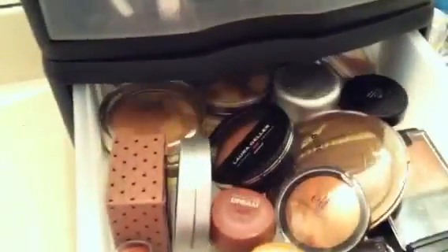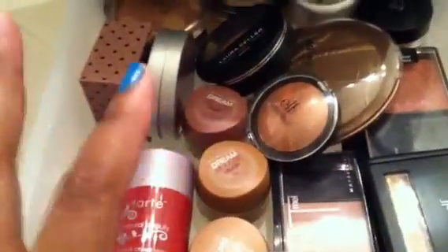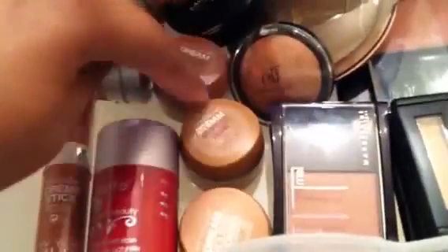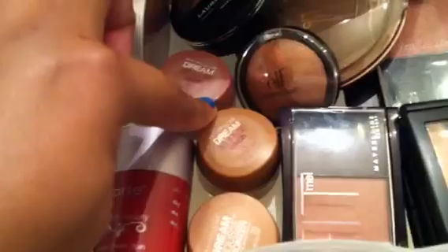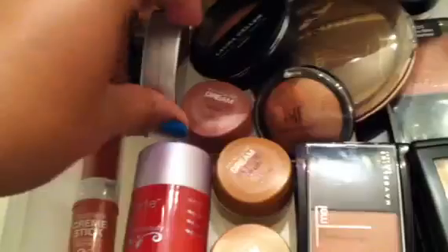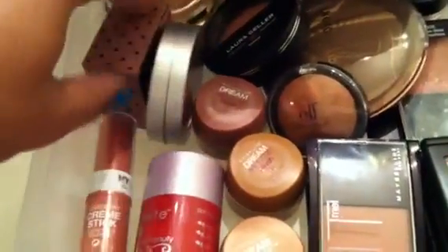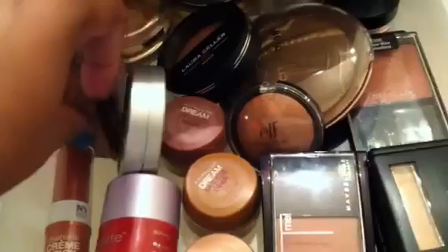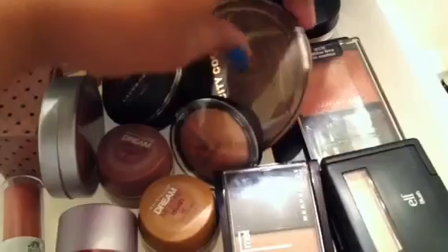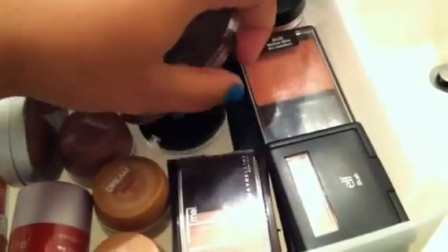This next one is almost full — pretty much full — which is my blush, bronzer, and highlighter drawer. Starting here are three e.l.f. blushes, two Maybelline, and two more Maybelline blushes in the mousse kind. This is a Dream mousse bronzer, Tarte, NYC, Wet n Wild. I love this highlighter — Fox in a Box — it's very pigmented. Laura Galler, e.l.f. baked blush, a big bronzer from City Color, Wet n Wild, and under that is the blush and bronzer from e.l.f.